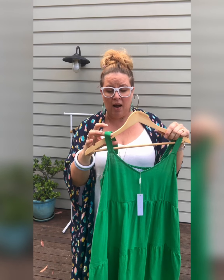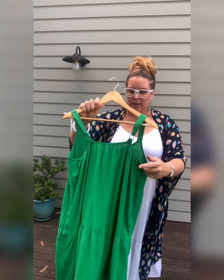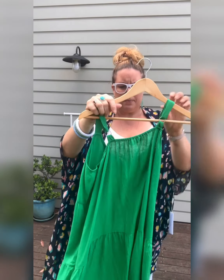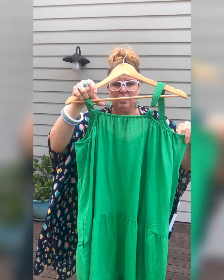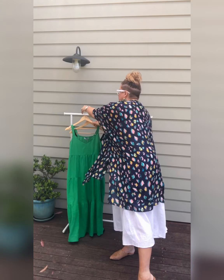The straps are fantastic — they're nice and wide so it covers your bra, and they're also adjustable, so if you like it higher on your chest or a bit lower, you can do that. It's got elastic at the back so it just falls really nicely. I've got the large extra large and there's heaps of room, so I could potentially go down a size if I wanted.